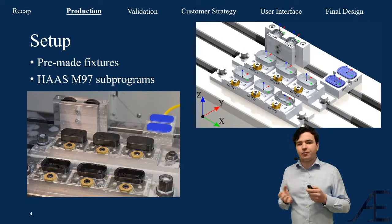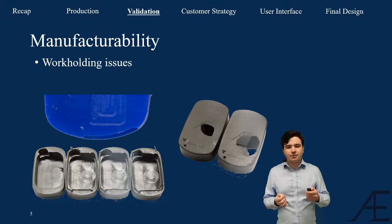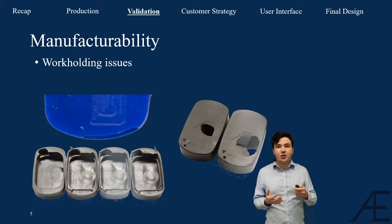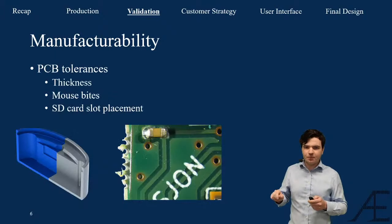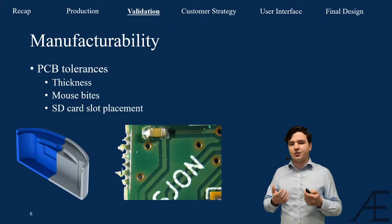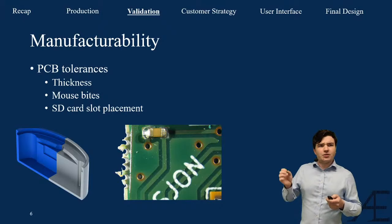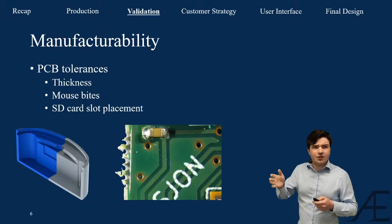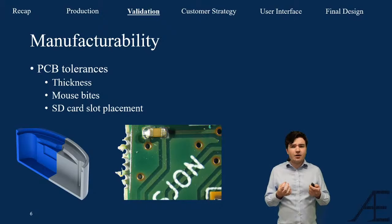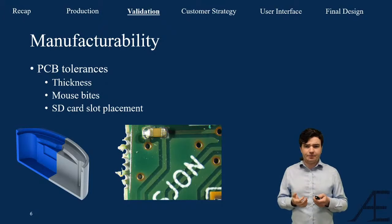Even though we had planned everything, we ran into a few small issues, mainly with workholding. The fixtures slowly wore out while we were pushing the machine to the limit, so we had to slow down critical movements that generated high cutting forces. Another issue was sloppy tolerances in the outsourced PCB — we ordered 1mm thick boards but they turned out to be 1.2mm, solved by lowering the PCB position in the casing. We also had to hand-file off mouse bites from the PCB edges, and machine a small notch in the casing wall because the SD card holder interfered with it.